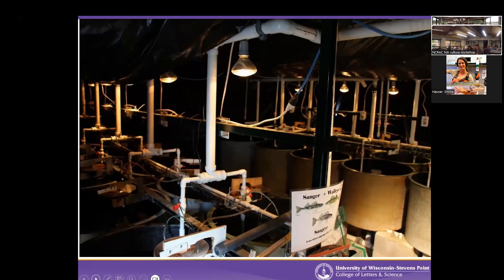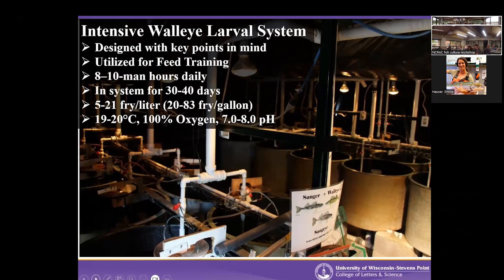This is our larval system. We've been raising walleye intensively indoors like this for about 15 years at the facility. This specific system is built with all those key points in mind — it's completely specific to walleye. It's utilized for feed training; we never start on live feeds, we start with Otohimi, which is a Japanese diet, and then convert them over to a more commercially available grow-out diet like Skretting Europa. It takes about 8 to 10 man-hours daily for about 30 to 40 days. We have 27 larval tanks, about 60 gallons in size. These are small and replicated because we're research-focused, though larger self-cleaning tanks are used in other commercial designs.